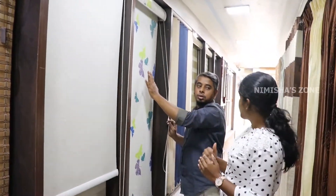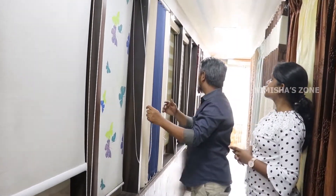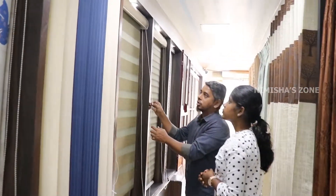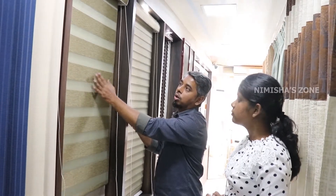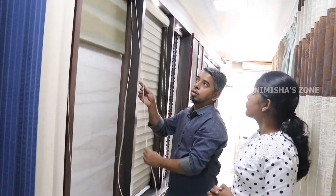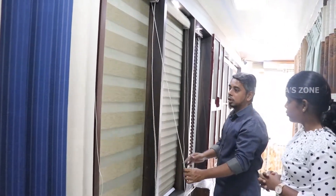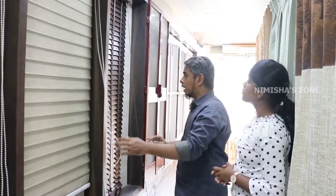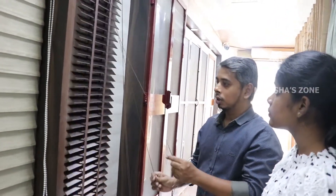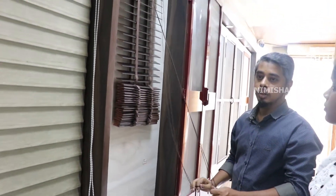If you add a pelmet, it will be customized for you. A measuring team is available. Next is the zebra blind. In this sector, there are opening mode and closing mode — full up and down operation. Zebra blinds are priced at Rs. 260 per square foot. This is a luxury type with full opening and closing functionality.